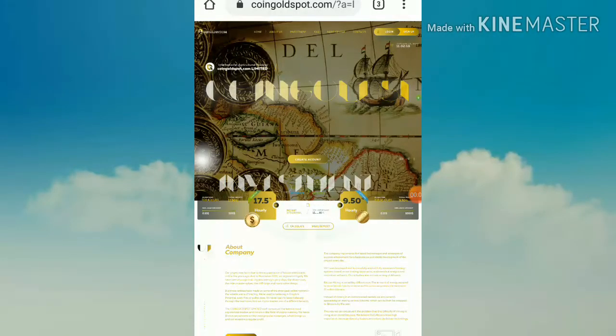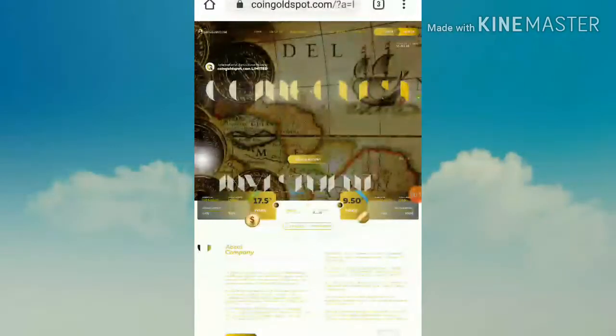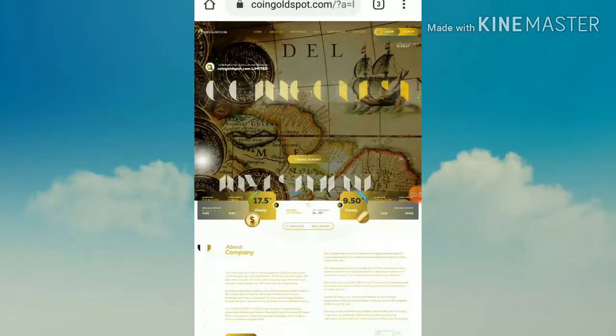Hello friends, my name is Morgan Keji, welcome to my ATF channel. In this video we are going to make a review about a dollar investment site called coingoldspot.com. The site launched two days ago and is currently online for two days. In our previous videos we clearly discussed how to get started, how to make a deposit, and other details about this site. In this video I am clearly showing you whether the site is currently working or not.